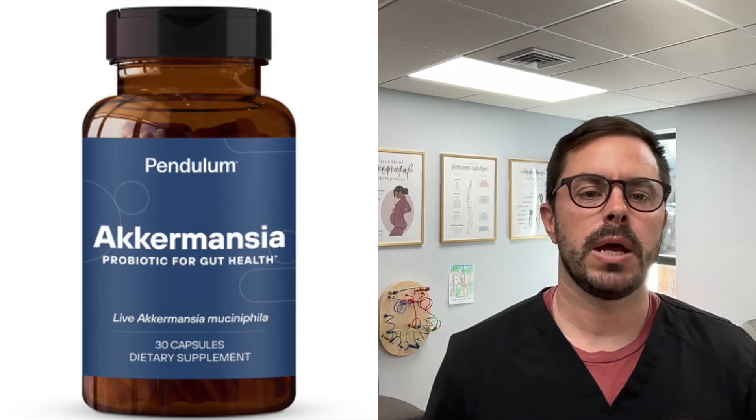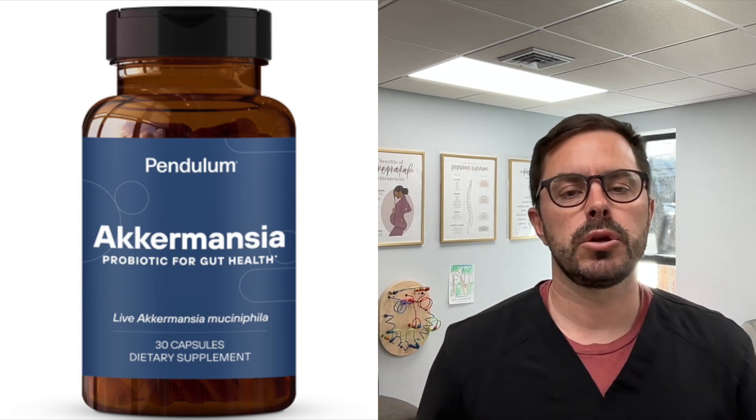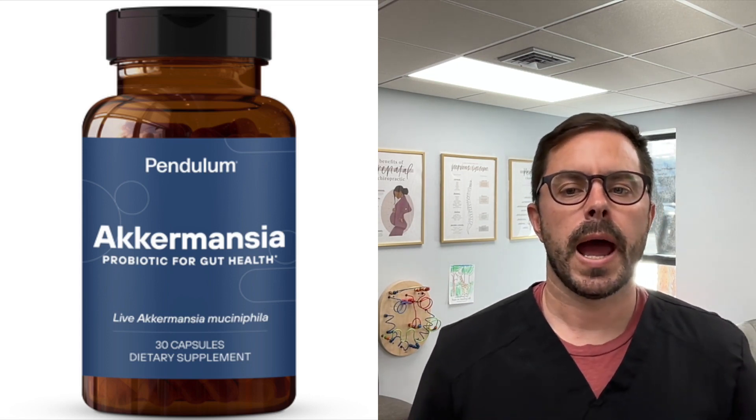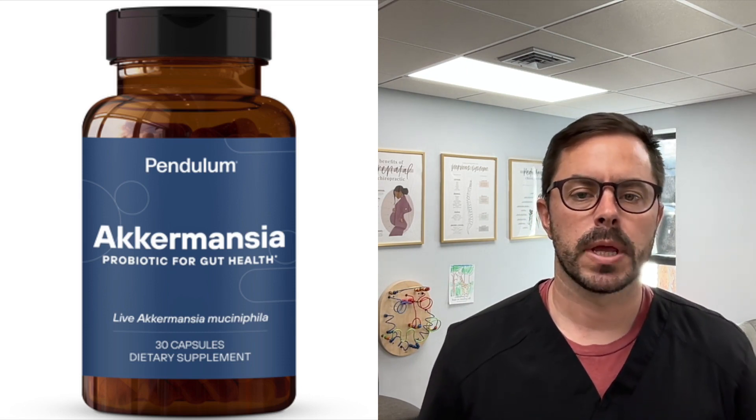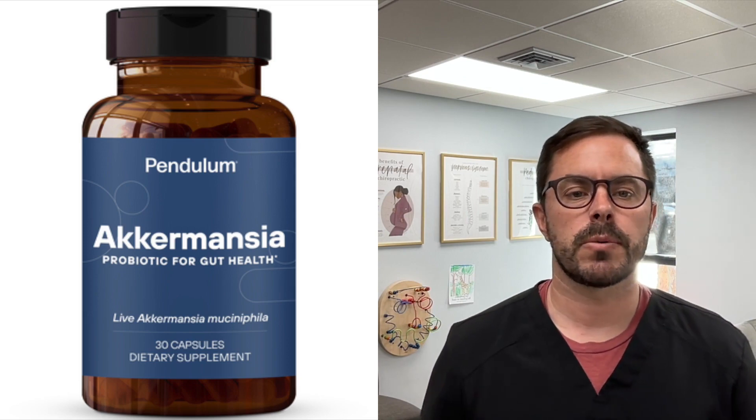Hey everyone, Dr. Bell here with another supplement review for your health and wellness. Today we are going to be talking about an exciting new probiotic called Akkermansia, made by Pendulum. I've been getting a lot of questions about this lately, specifically for gut health, so I wanted to cover it.